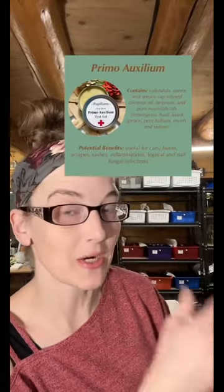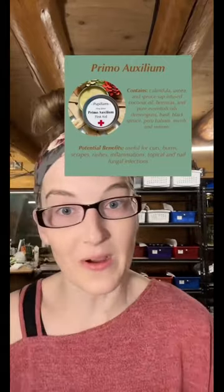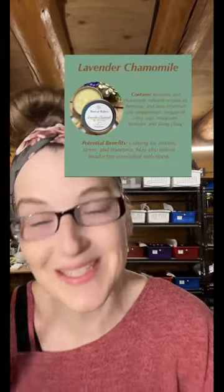Primoauxillium is our powerhouse first aid balm. Not only does it contain Calendula in it, similar to our Calendula Rose and Bear Balm, it also contains Usnea, which is antifungal. This can help with nail fungus, topical fungal infections, and is the definite go-to for all first aid care needs.